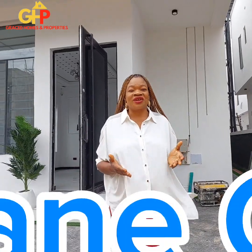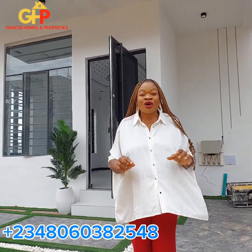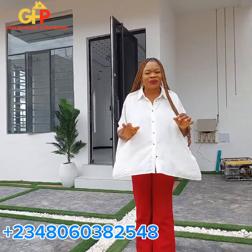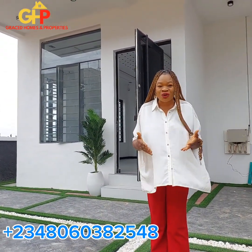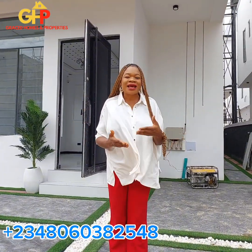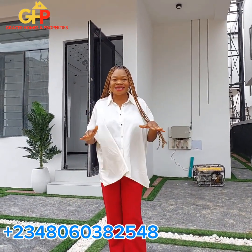Hi, this is Barrister Jane of Graced Homes and Properties Limited. Today I am right here in Ajah Lake, Lagos State to bring you the very beautiful home of a four bedroom fully detached duplex with BQ. This is a home sweet home. I'm sure you are going to love it. I'm going to show you the surroundings and then we move inside for you to see the interior. Keep watching and stay tuned.